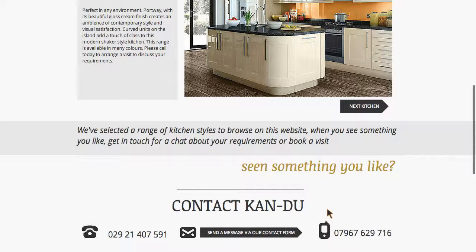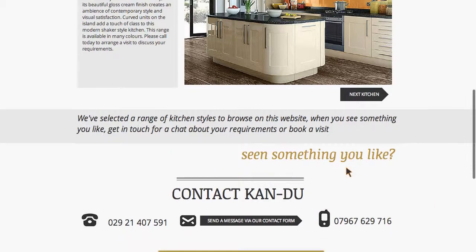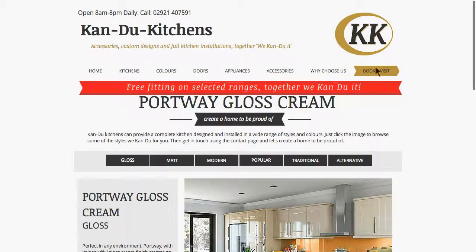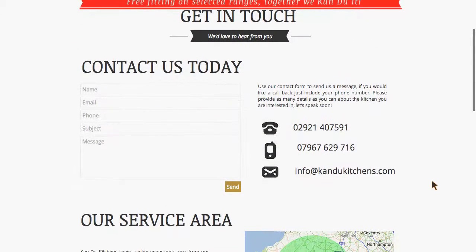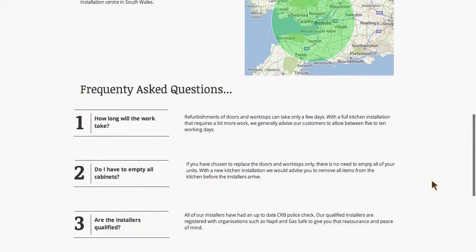The whole nature of kitchen fitters is they're not able to give quotes online because no one knows the exact measurements of their kitchen. So the strategy is to contact them and get them out to do a home visit. You can do so on this page and you can see their service area.